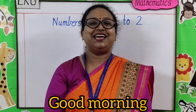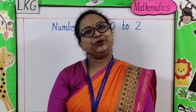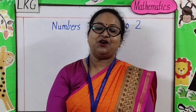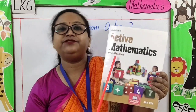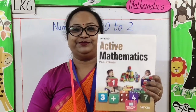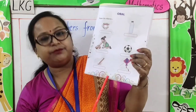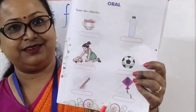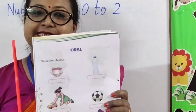Good morning parents, and welcome children to LKG Mathematics class. Hope you all are safe and sound. Before we start, let me introduce your Active Mathematics book. In your Active Mathematics book, in page number 7, we have some oral exercises.